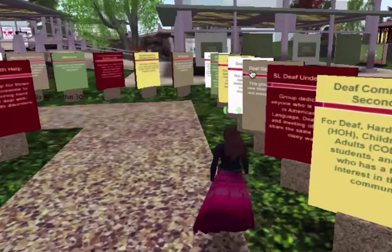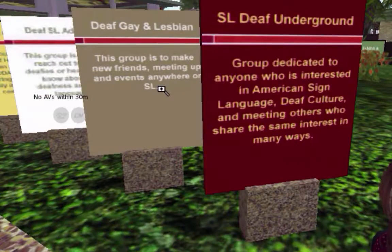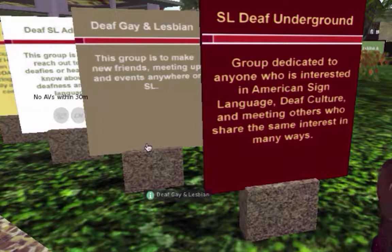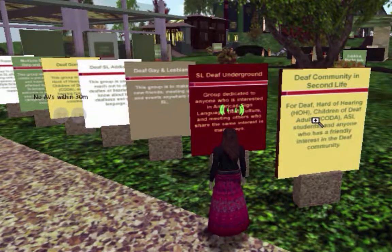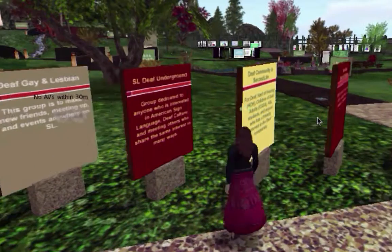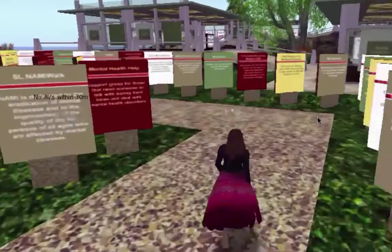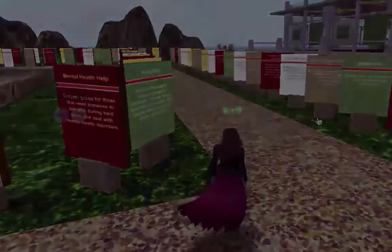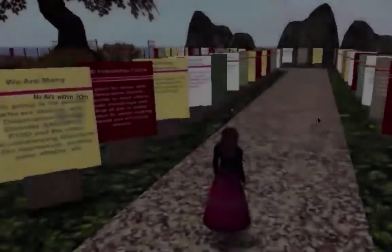Let's just choose one at random. This one is Deaf, Gay, and Lesbian — some special interests here. The series right here is all about the Deaf community and the different subgroups who have special groups here. There are discussion groups and a circle of support. And here's some related to mental health, and also MS.